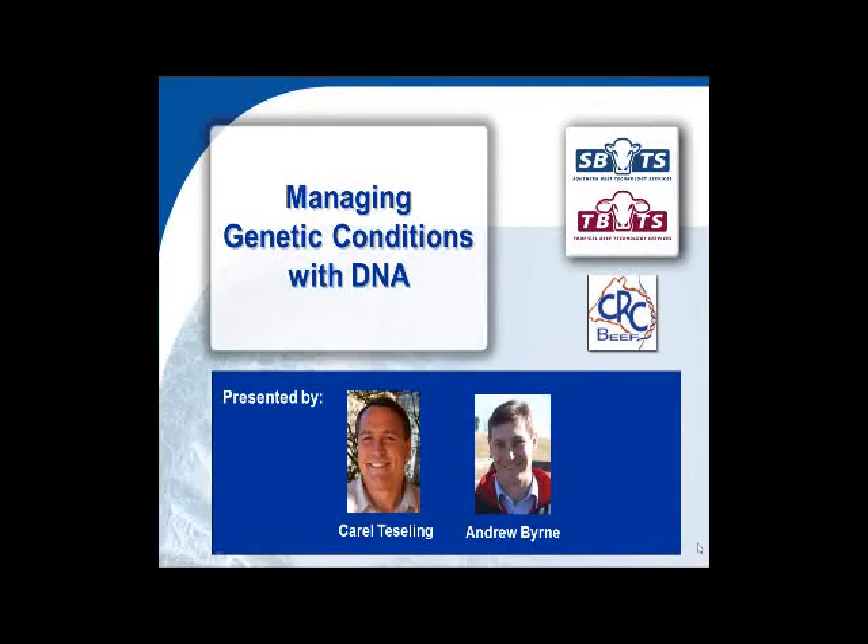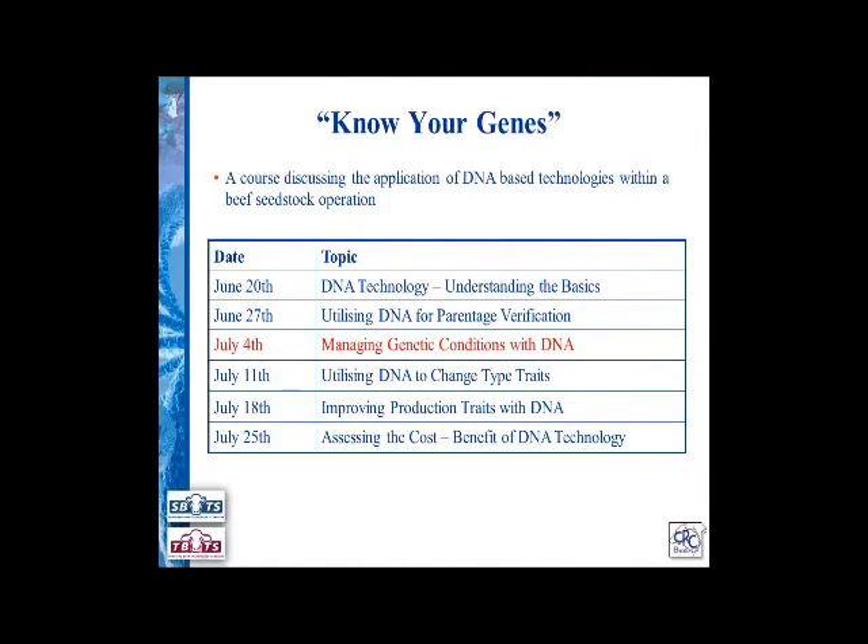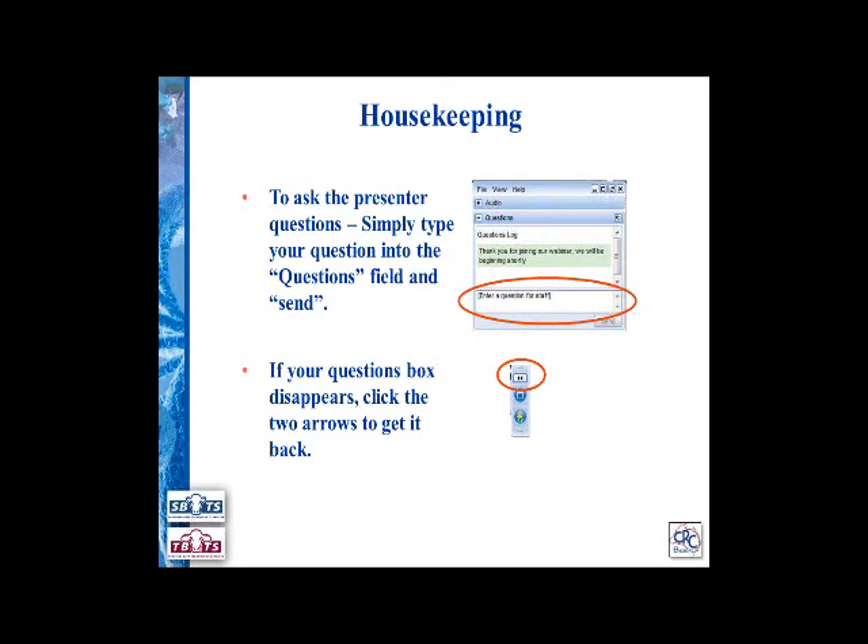For those involved in the Know Genes webinar course, this is the third session in the course, following on from our previous two sessions looking at the theory behind DNA technology and how we can use DNA to improve the accuracy of pedigree information. There will obviously be three more sessions to come. With that housekeeping out of the way, I'll hand over to Carl now — there may be a very slight delay while we change computers.